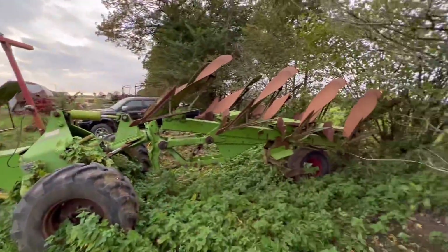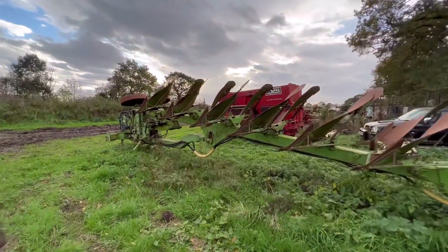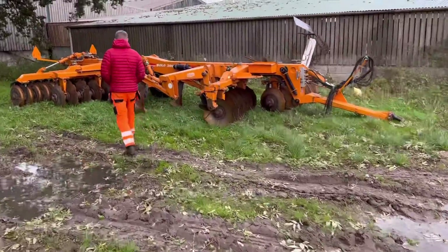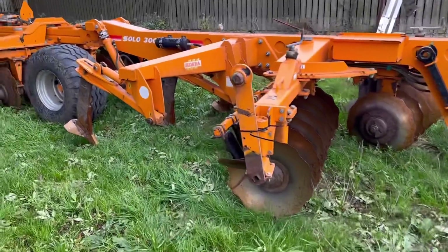So hopefully the 936 can pull it after the sunflowers. I think we should go look at your Magnum as well. Rob's got the pants on to match! It's a Simba, so this is a bit like a Sumo — it's like discs before the legs, isn't it?